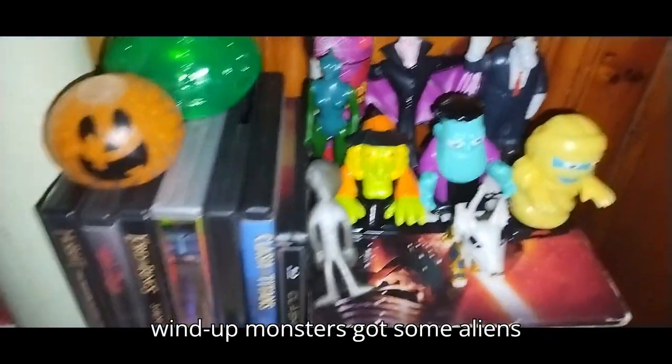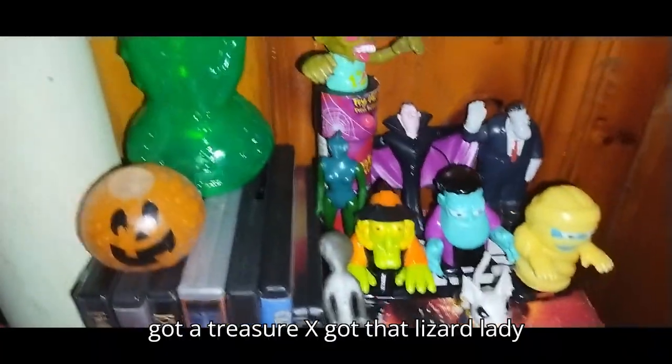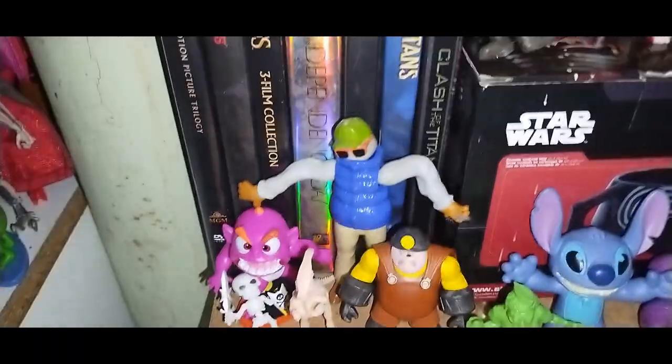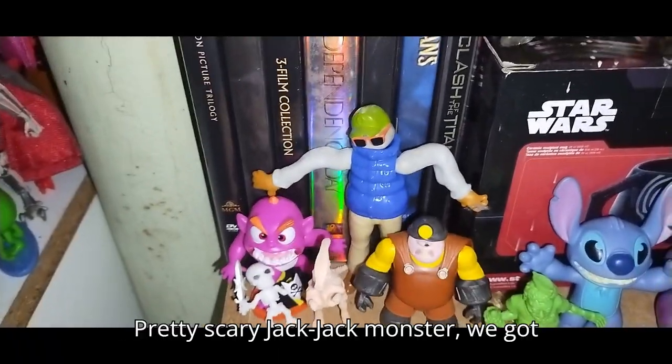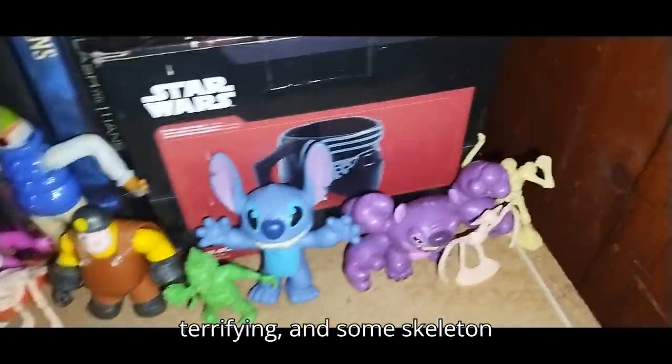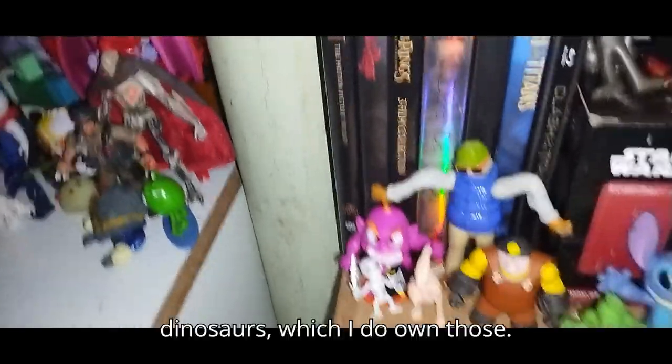We got these epic novelties and figures — some wind-up monsters, some aliens, a Treasure X, that Lizard Lady, pretty scary Jack Jack monster, the Underminer — he's pretty terrifying — and Stitch. And some skeleton dinosaurs.